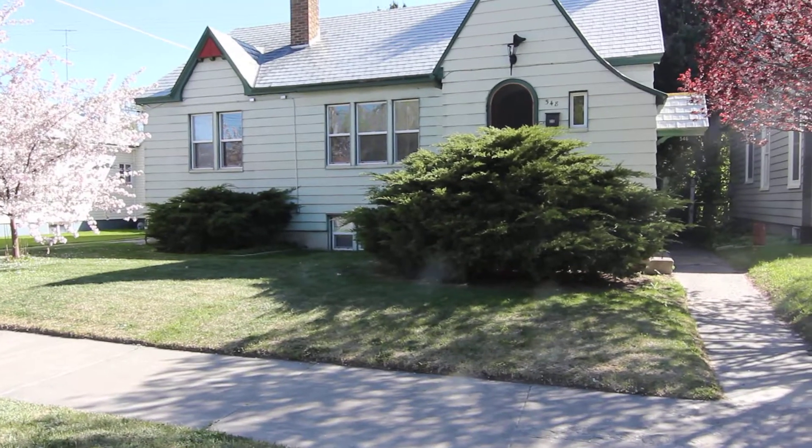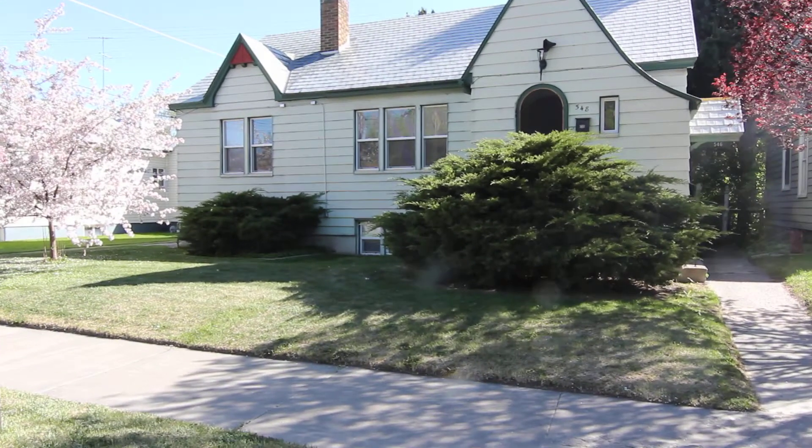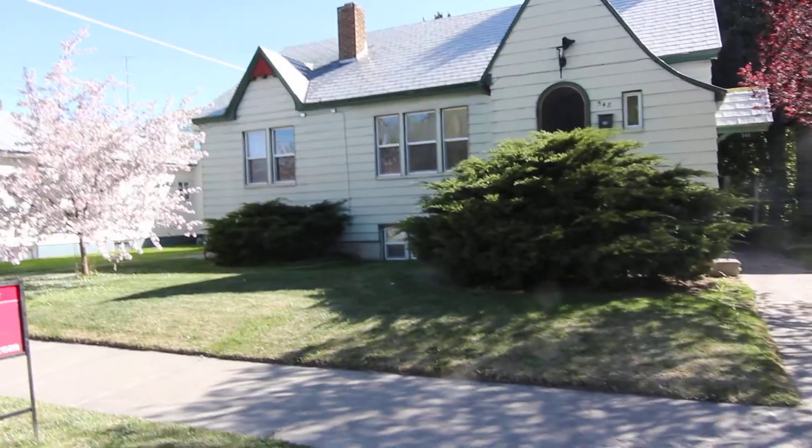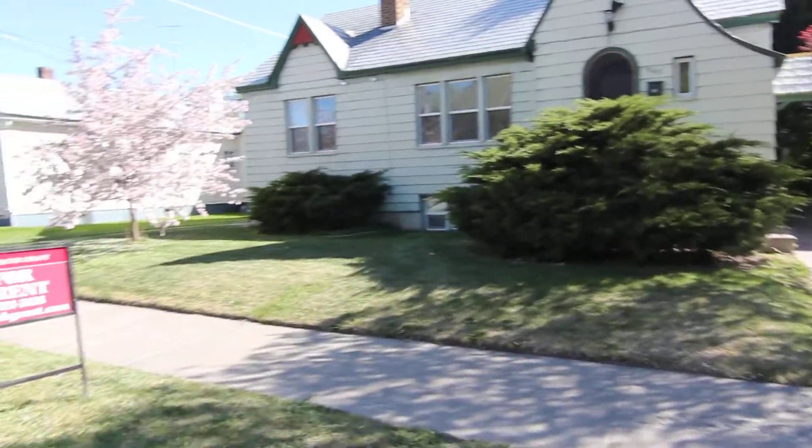Welcome to Jacob Grant Property Management. Today we're doing a virtual tour of 548 Maple Street. This is located on the west side of town. Let's go ahead and have a look at the neighborhood.